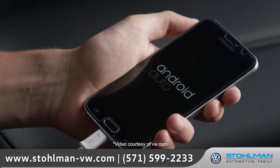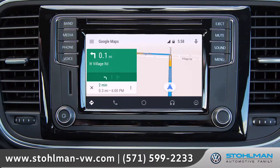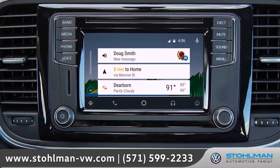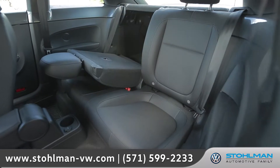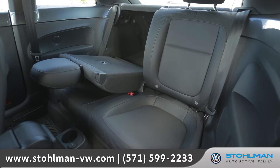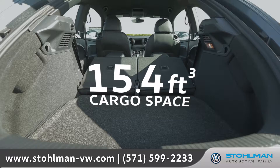With Volkswagen CarNet App Connect synced to Apple CarPlay, Android Auto or Mirror Link, you can access your compatible smartphone's music, maps, messaging and more right on your dash. There's plenty of backseat room for passengers, and with the 50-50 split folding rear seats folded down, the unique shape of the Beetle delivers a surprising amount of cargo carrying capacity.